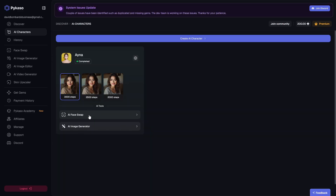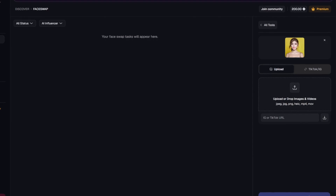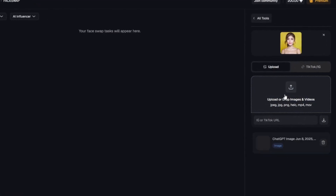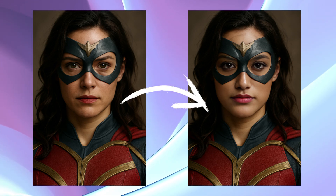The first feature I recommend trying is the face swap tool. Face swap is exactly what it sounds like — it lets you take an image and replace the face with your AI character's face. You could grab a picture of a supermodel, a Marvel superhero, or even a historical painting and swap your AI character's face right into it. Just click on face swap, upload the photo you want to modify, and Picasso automatically inserts your trained face into it. There's no manual cropping or complex editing required. It takes about 20 seconds and the results are often jaw-dropping.